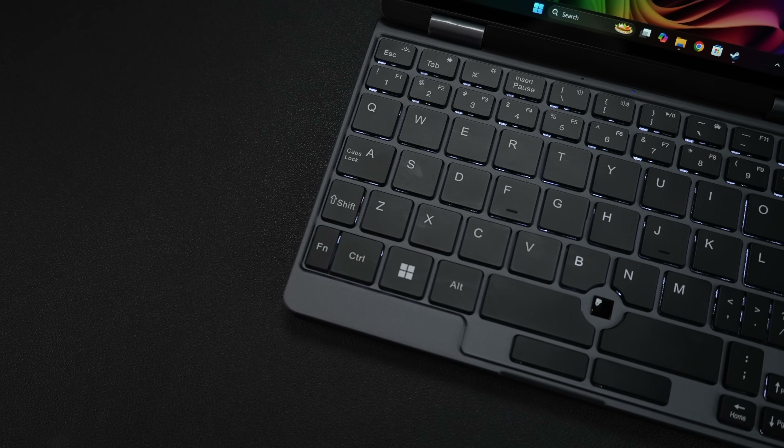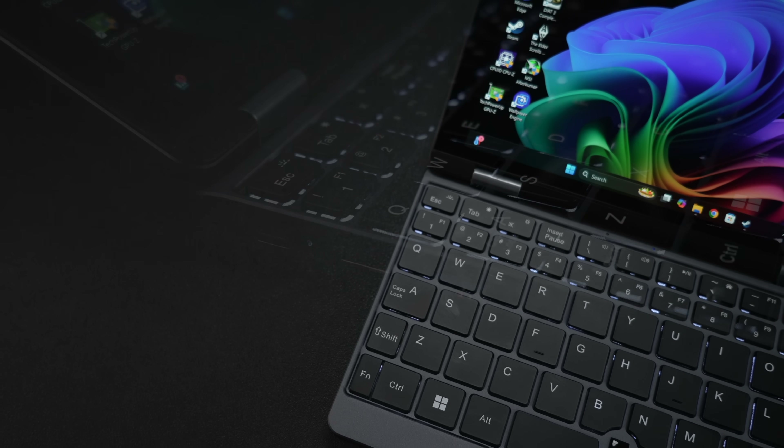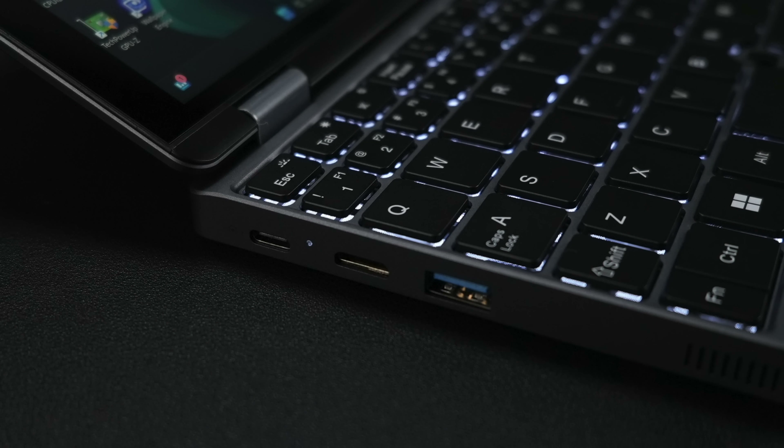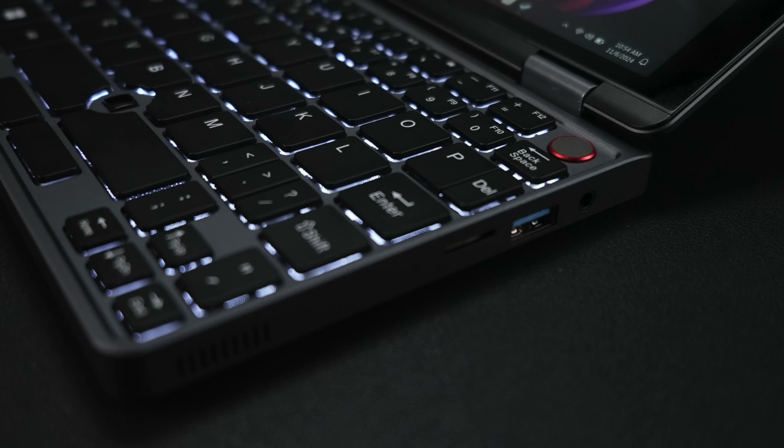We also have that 1200p IPS touch display with up to 500 nits of brightness. When it comes to I/O, over here on the left-hand side we've got USB Type-C — this supports data and charging the unit up, but it doesn't support display out. That's where the mini HDMI port comes into play. We've also got a full-size USB 3 port, and over on the right-hand side, a 3.5mm audio jack, another full-size USB 3 port, and a micro SD card slot.